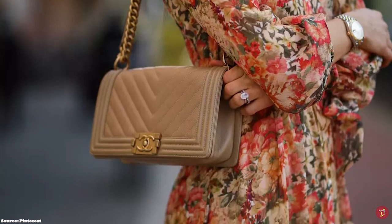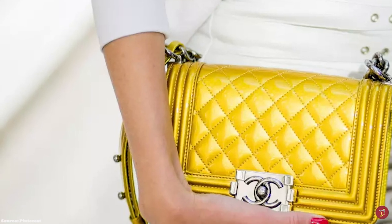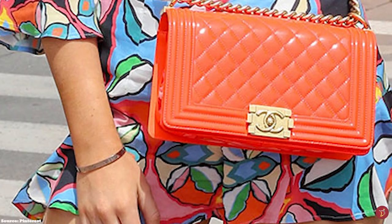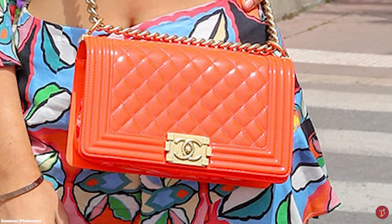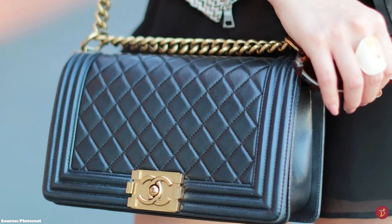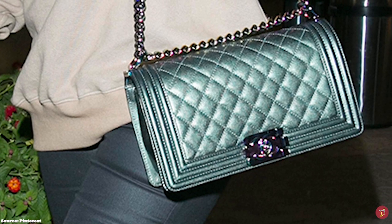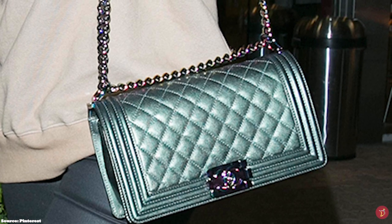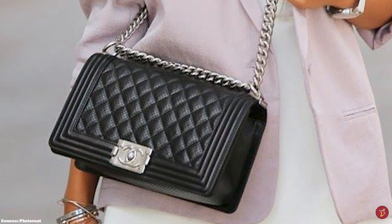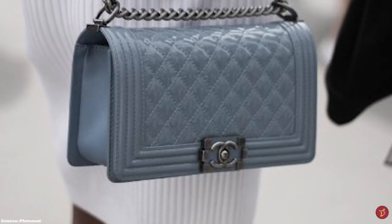Another distinguishable characteristic of the Chanel Boy Bag is its clasp lock closure bearing the iconic prominent large CC squeeze lock brick lock on the front flap, giving the bag a more industrial look. The hardware appears more antiqued compared to the dainty jewellery look of the classic Chanel flap bags, available in silver, gold, gunmetal, antiqued and oxidized finishes. The shoulder strap is composed of thick metal chains referred to as the bijou chain due to its wider and heavier links. Some variations also include an adjustable short leather strap or a short chain top handle for hand-carry options.